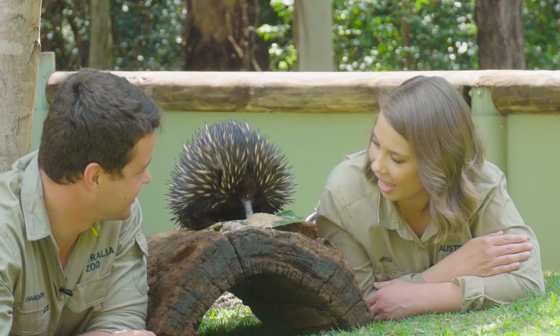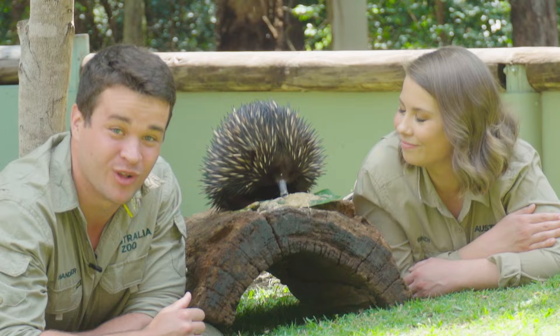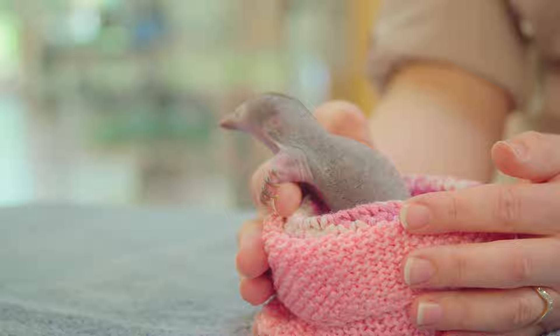Yes, but echidnas are so unique. They're unlike any other animal in the world. They're actually a member of the monotreme family, which means that they're an egg-laying mammal, but they also have a pouch as well. So they have an egg that hatches out in their pouch, and then when they're born, they're a little pink jelly bean without spines called a puggle.